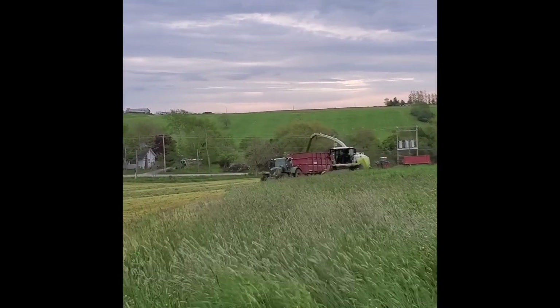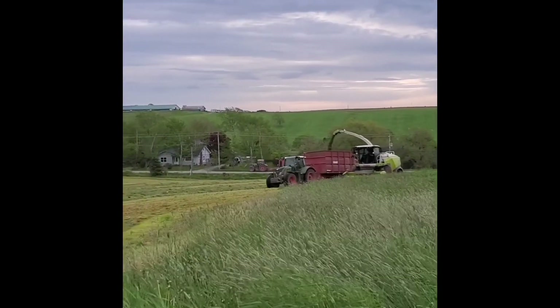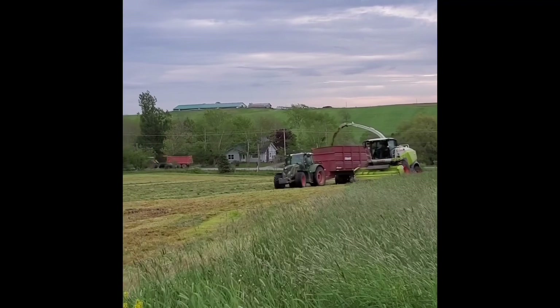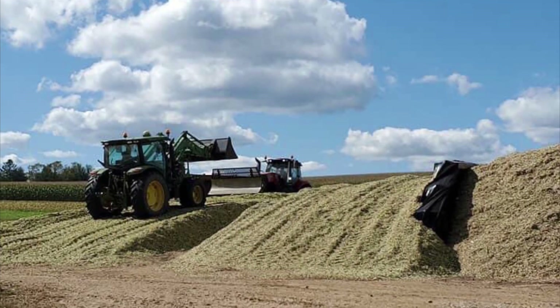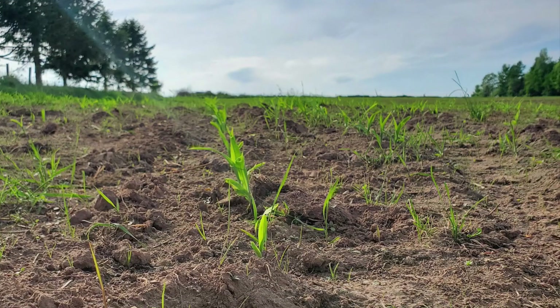We make all of our corn and grass silage here on the farm. This is our first cut grass silage being cut by a custom harvester. We pack the grass into big piles on the ground, cover them with plastic and weight them down with tires and sand.